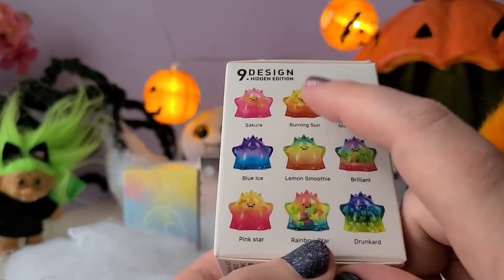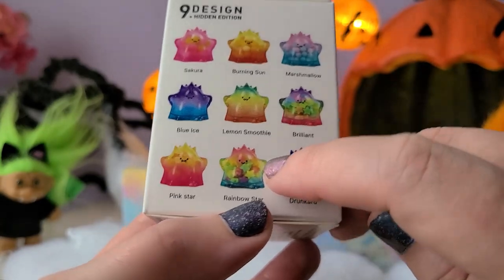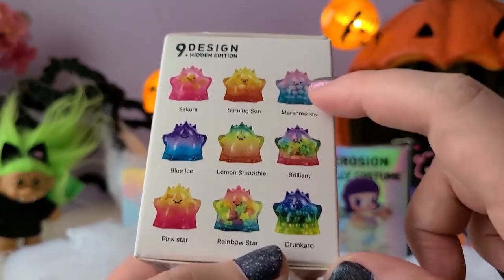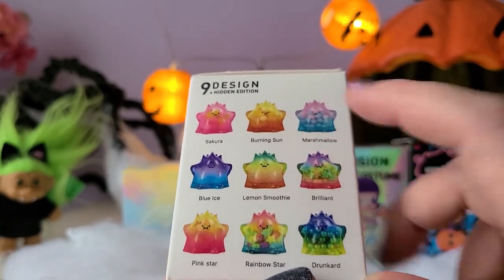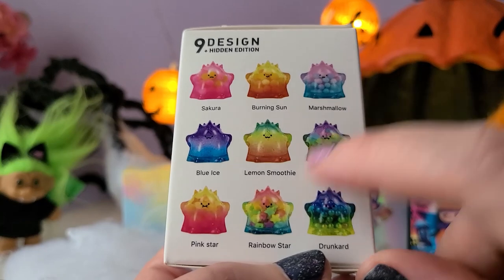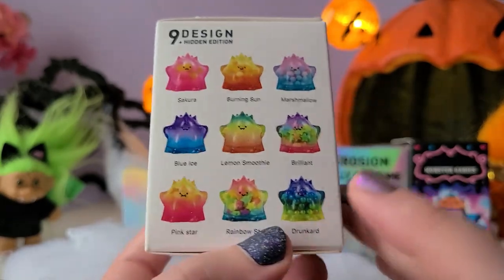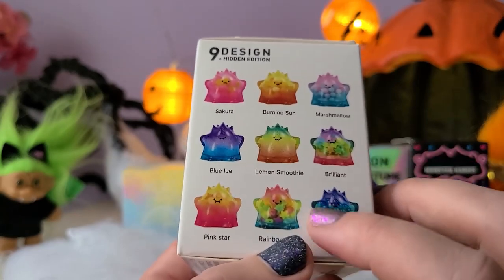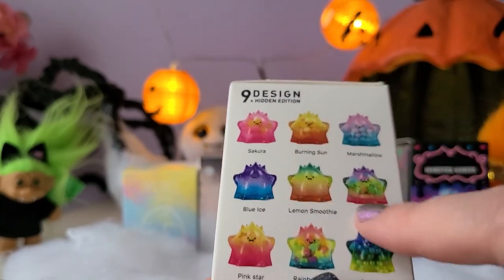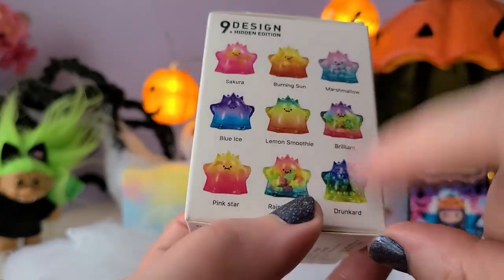Looking at the designs, we have Sakura, Burning Sun, Marshmallow, Blue Ice, Lemon Smoothie, Brilliant Pink Star, Rainbow Star, and Drunkard — which is a really funny name. I'm really hoping we get Marshmallow; I love that it has fluff on the inside. Brilliant and Rainbow Star both look really cool. Drunkard is really fun and it looks like it might have metallic balls on the inside, which would be unique among all these clear figures.